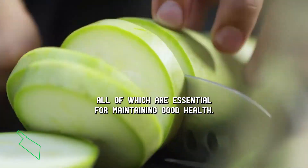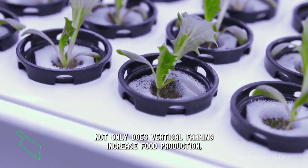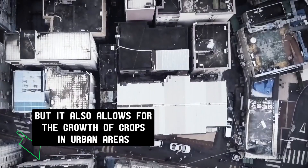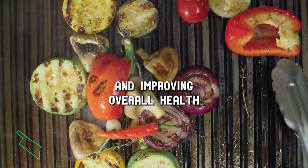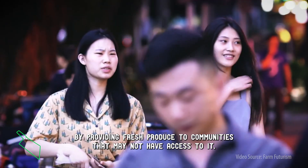All of which are essential for maintaining good health. Not only does vertical farming increase food production, but it also allows for the growth of crops in urban areas, improving overall health by providing fresh produce to communities that may not have access to it.